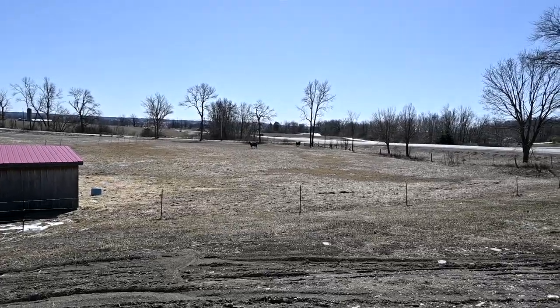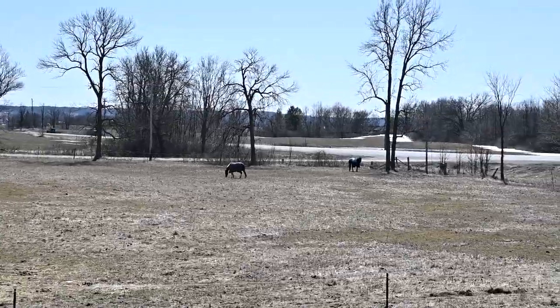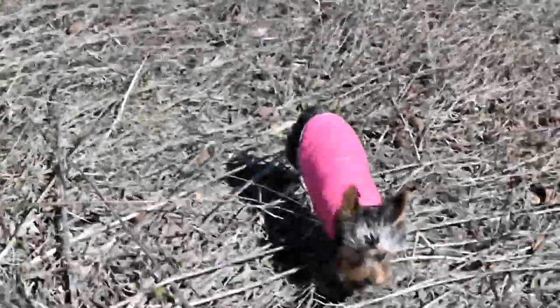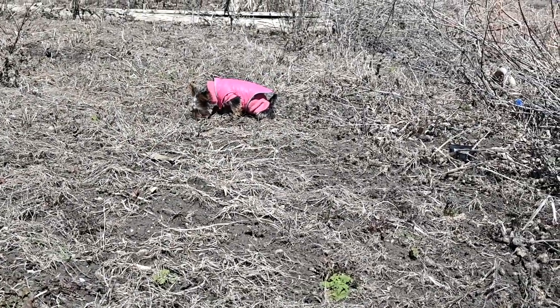I don't know if you guys can see Chino and Penny out there — they're like, 'We don't really care for hay, we're only grass people.' Oh, catch her! Wait — good girl, pee in my garden!